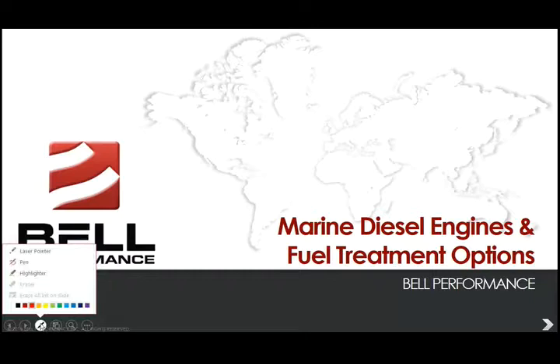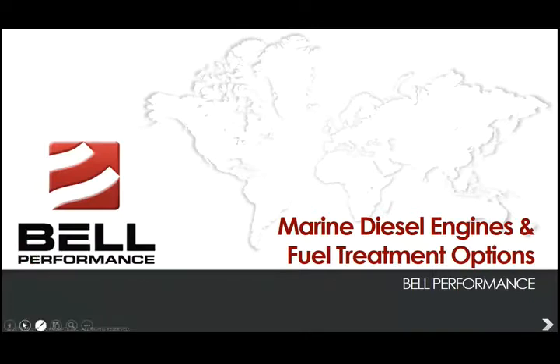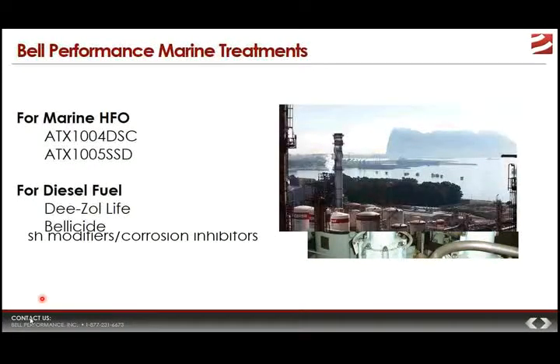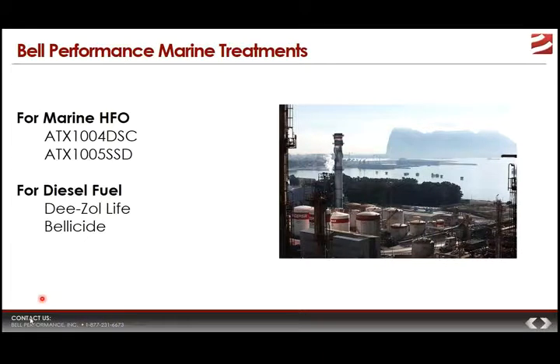In our time together today, we're going to aim to cover the major considerations entailed when we talk about marine fuel oils, their properties, the problems that they cause for the end users, and also the options we have to serve as solutions for those problems. When we address fuel treatment solutions, we're going to be talking about things like dispersant fertilizers, combustion catalysts, ash modifiers, and corrosion inhibitors.